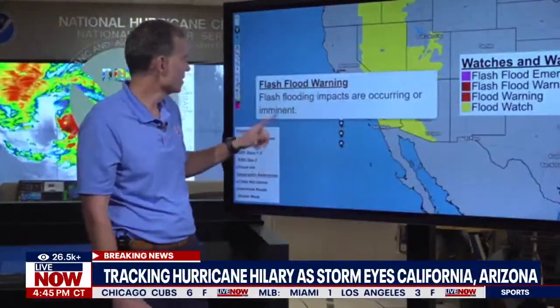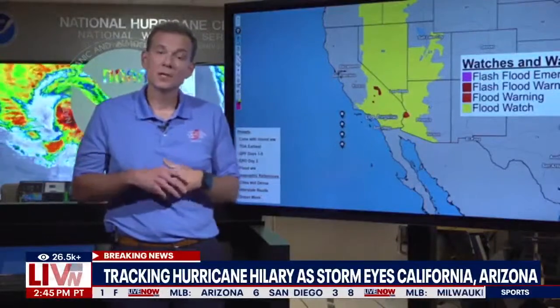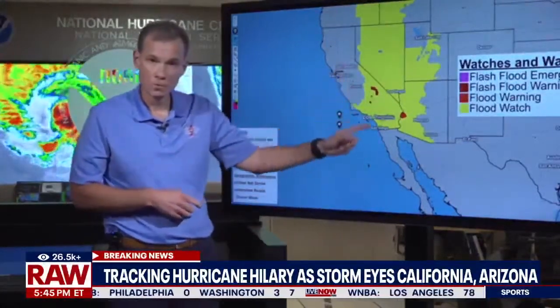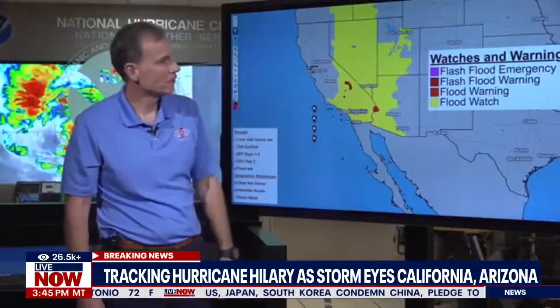For example, a flash flood warning means flash flooding impacts are occurring or imminent. You're going to see this area start to fill in with warnings as tomorrow progresses. Some of you have alerts on your phone — you're going to see these come in. A warning means it's imminent or occurring. If you've turned off emergency alerts on your phone, turn them back on, because things are going to get really dangerous in this area tomorrow. Minutes and seconds matter when it comes to flash flooding.